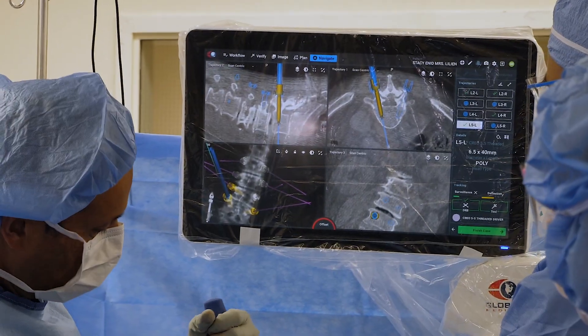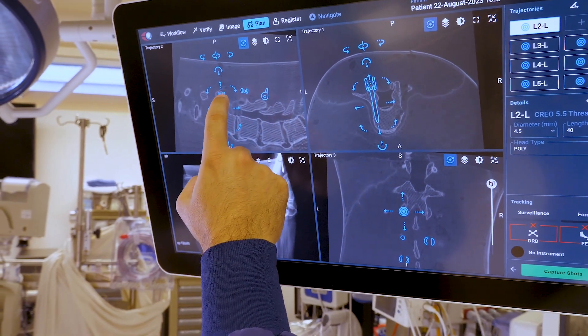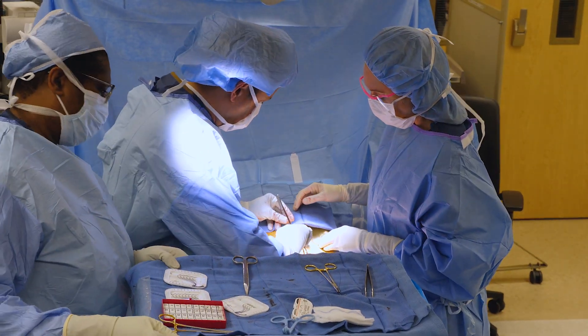Whereas in the older technique, we would rely more on our experience and navigation. So this is a great way for us to make sure that every screw placement is exactly the way it needs to be. And it leads to less chances of needing to come back and revise the screw if there was a displaced screw.